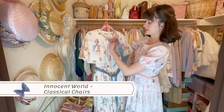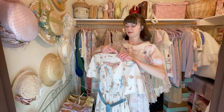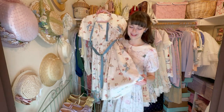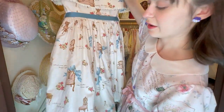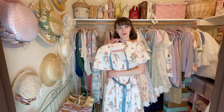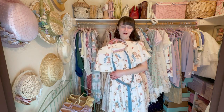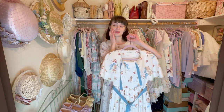Next up is this Innocent World dress — I think it's called Antique Chairs. I've had it for a while and worn it a ton. It's a great dress for going antique shopping and the subject matter is so random and hilarious — there are names of all these different types of chairs on the print, so you get to learn something. Even though I love this dress, I think I'm going to let this one go since I've gotten my use out of it and I need space in my wardrobe. It's on Depop if you're interested.